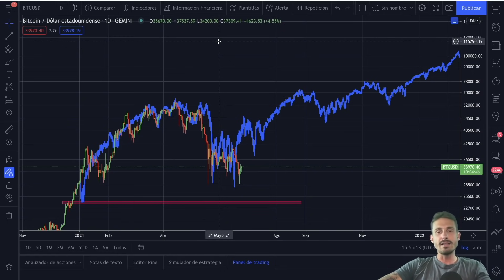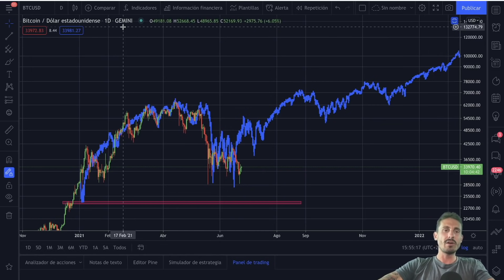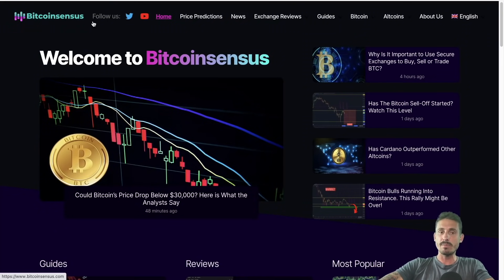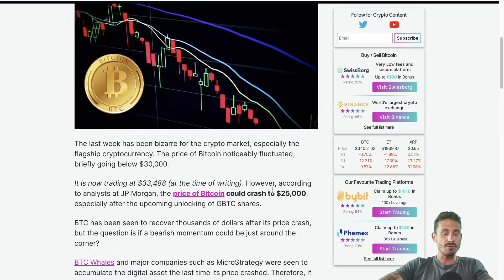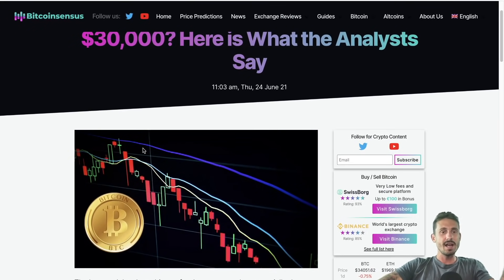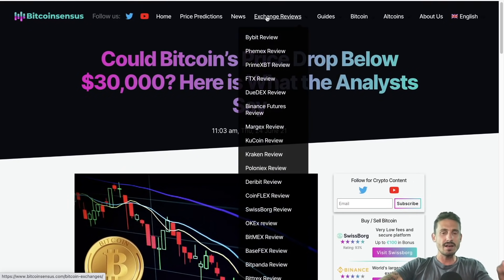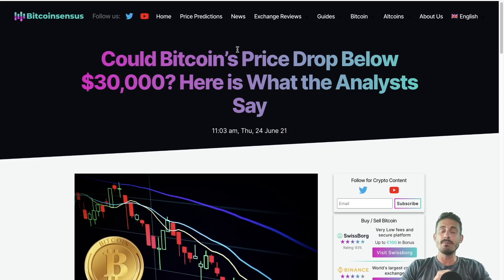That's what I've got for today's episode — these two potential patterns: the bump and run scenario and the three peaks and the doomed house, potentially forming for Bitcoin. Thank you for tuning in. Make sure to smash up the like button and subscribe for daily technical analysis on Bitcoin and crypto. Check out the Bitcoin Census website — we've got price predictions, exchange reviews, the latest news, and technical analysis. JP Morgan is saying Bitcoin could go to twenty-five thousand dollars — remember, when institutions get bearish it is time to be bullish. See you tomorrow.